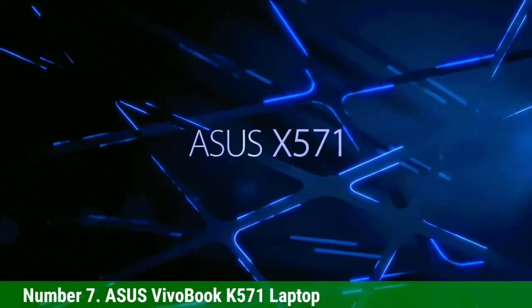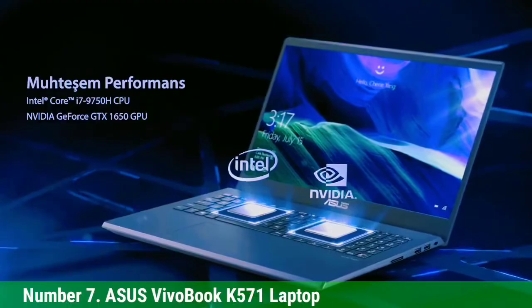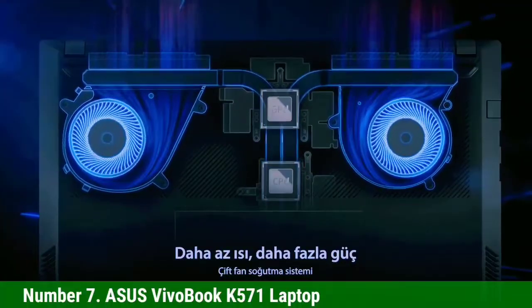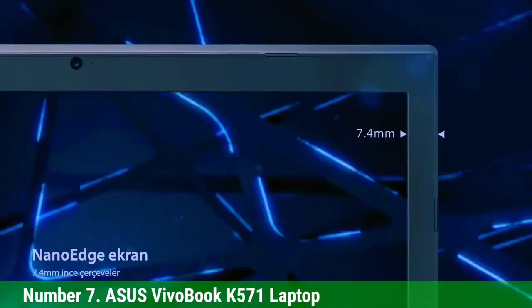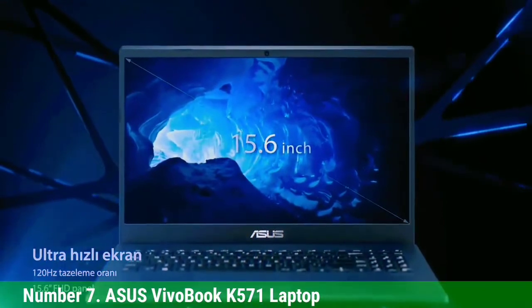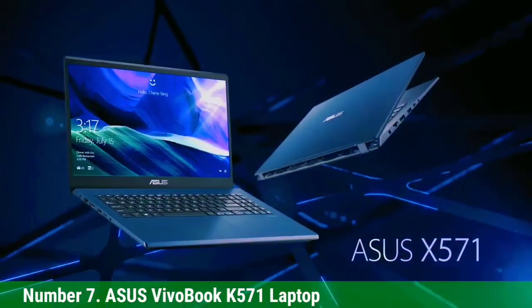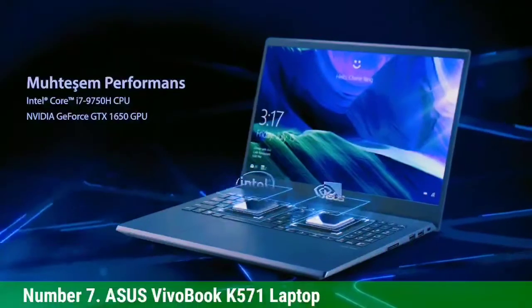Number 7: Asus VivoBook K571. Here comes another exceptional laptop for AI and machine learning. The VivoBook from Asus is one of the most desirable laptops for all programmers, offering everything that you need. What attracts us here is the graphics and the processor. The laptop offers a 15.6-inch Full HD display, along with an Intel Core i5 processor that comes with a processing speed of 4.5 GHz.